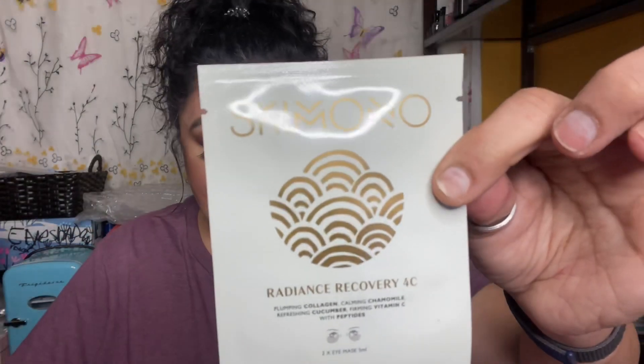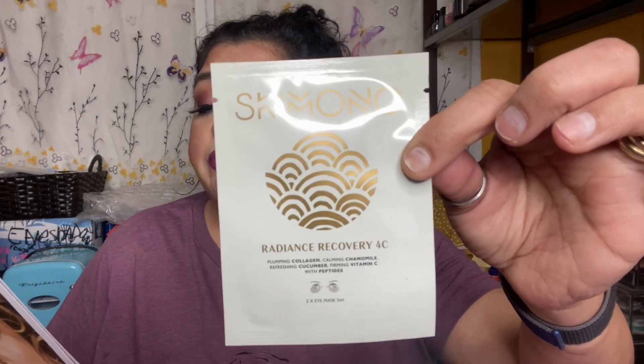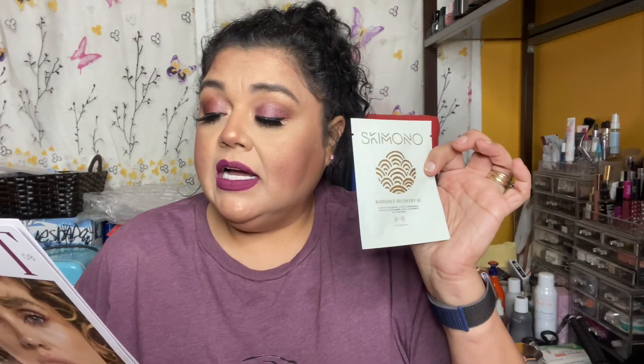The next item is the Skimono Radiance Recovery — it's the 4C plumping collagen, calming chamomile, refreshing cucumber, firming vitamin C with peptides eye patch. It's a potent eye serum mask enriched with liposome technology to reduce the look of dark circles, fine lines, and puffiness. You put it on, leave it on for 10 to 15 minutes, remove it, then tap in the remaining serum and let it dry on your face. With any skincare, you need at least 30 to 60 days with a product to see if it's actually helping and working for you.